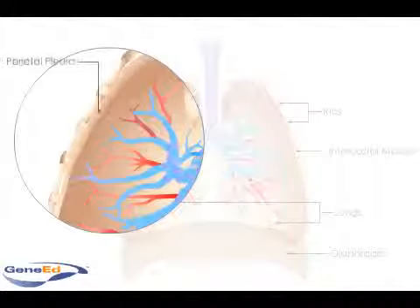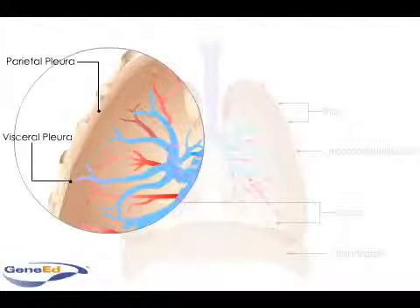The thoracic cavity is enclosed by the thoracic cage or ribs and the diaphragm. The two lungs occupy the majority of this cavity. Most of the work of breathing is accomplished by the diaphragm, which separates the thoracic and abdominal cavities.